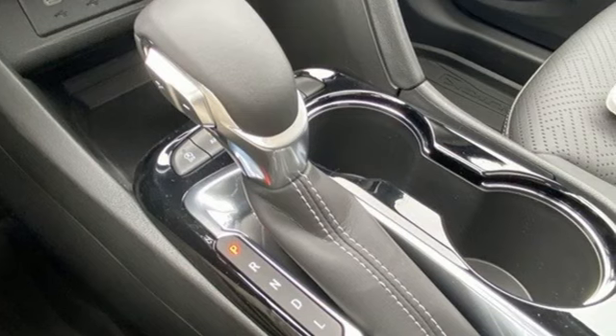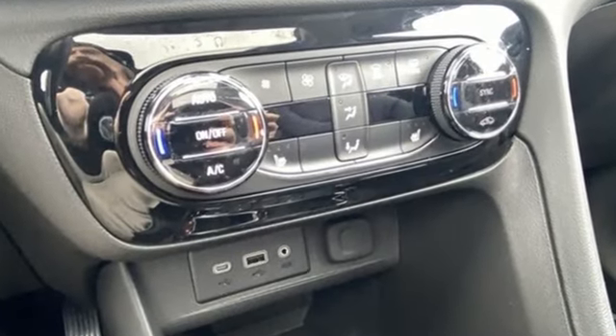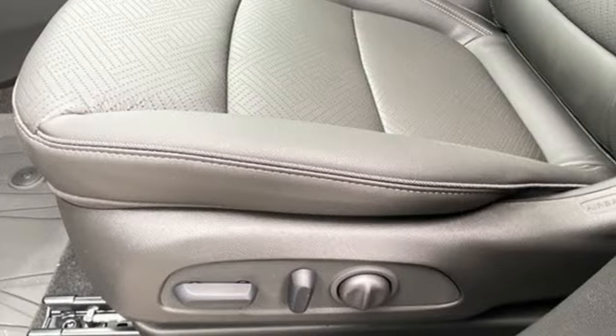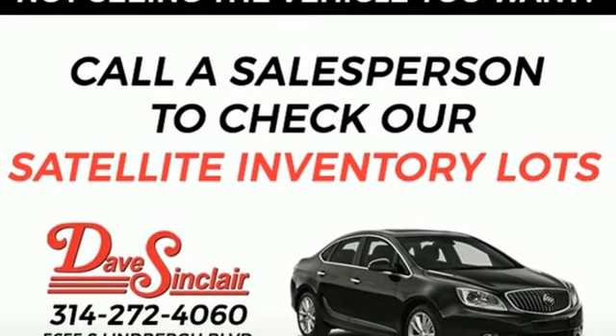It boasts an impressive list of features like these: intercooled turbo i3 engine, front heated leather bucket seats, streaming audio, auto-dimming rearview mirror, dual-zone climate control, and Wi-Fi hotspot.